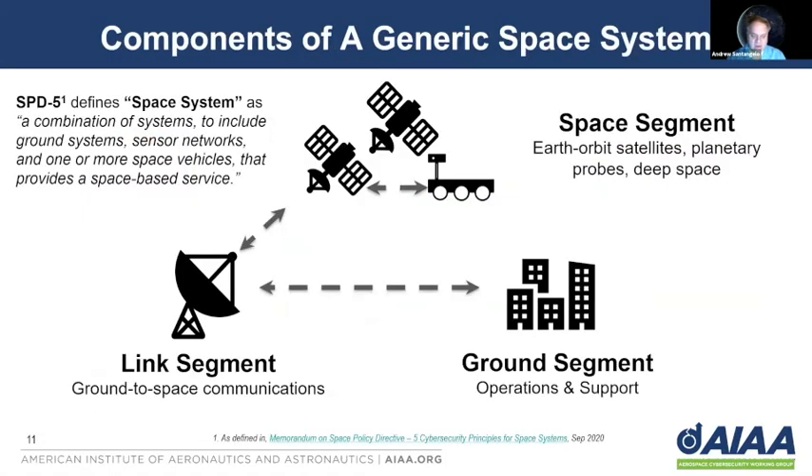Space Policy Directive 5 defines what a space system is. It includes three key elements: a ground segment, which includes operations and support; a link segment, which is our ground-to-space communications; and the space segment itself — the Earth-orbiting satellites, planetary probes, and deep space satellites. What you see here holds not only for larger satellites and manned systems, but also applies to small satellites and CubeSats just the same.